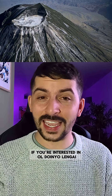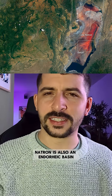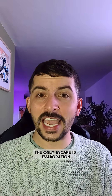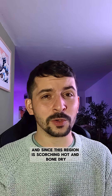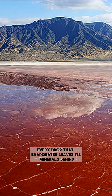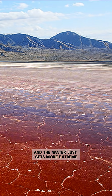If you're interested in Oldoinyo Lengai, I've made a video on that — check the description. Natron is also an endorheic basin, meaning water flows in but never flows out; the only escape is evaporation. And since this region is scorching hot and bone dry, the lake becomes a giant chemical concentrator — every drop that evaporates leaves its minerals behind and the water just gets more extreme.